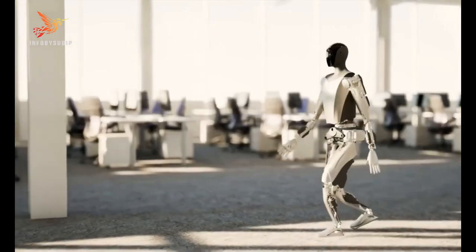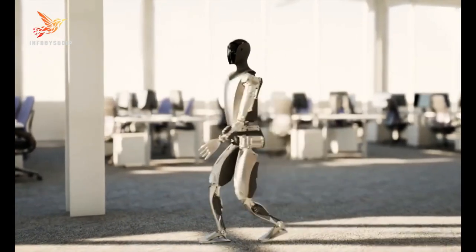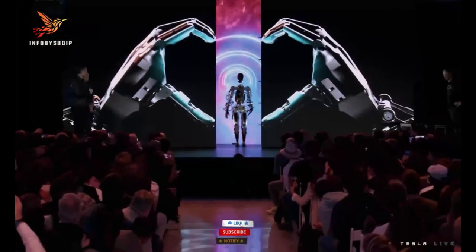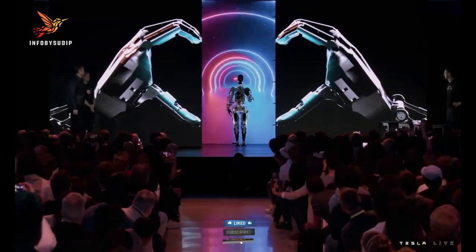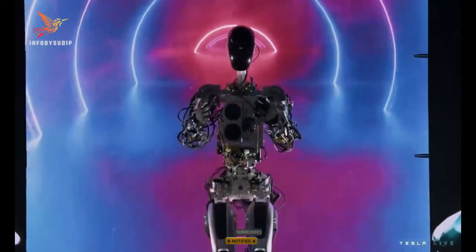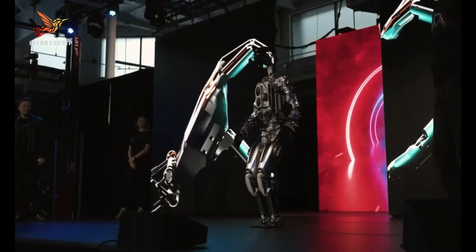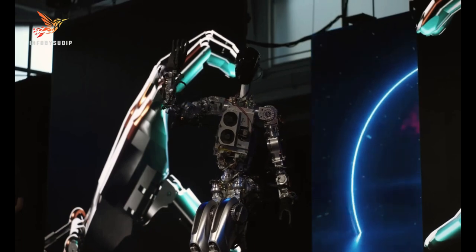However, there are also some potential risks associated with the development of this technology. For example, the TeslaBot could be used for malicious purposes, such as theft or vandalism. It is important to carefully consider these risks before the TeslaBot is widely deployed.